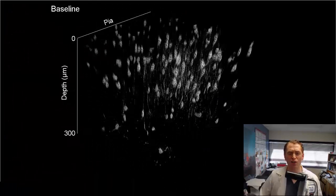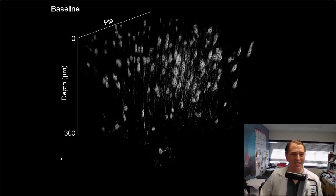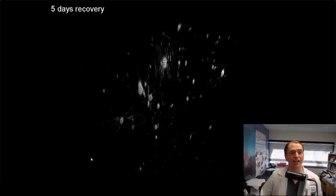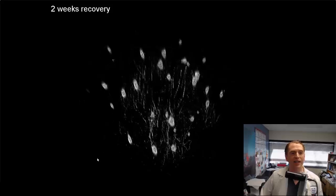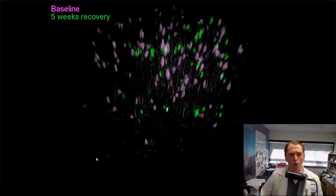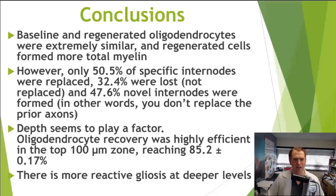They then used computer software to fuse the image slices together to create three-dimensional movies they could rotate in real time, color-coding old and new oligodendrocytes. You can see the oligodendrocytes at baseline, then after cuprazone: one week, two weeks of cuprazone shows loss; then recovery at three days, five days, one week, ten days — more and more oligodendrocytes remyelinating the same axons. After five weeks, you can see old oligodendrocytes in purple and new ones in neon green.